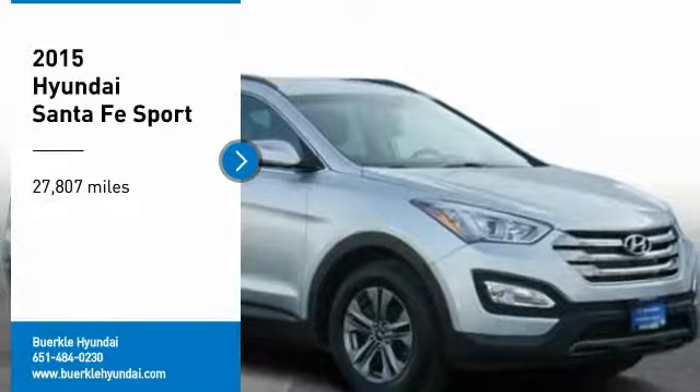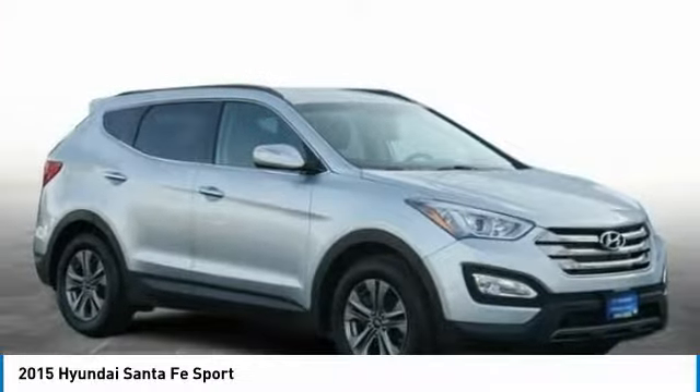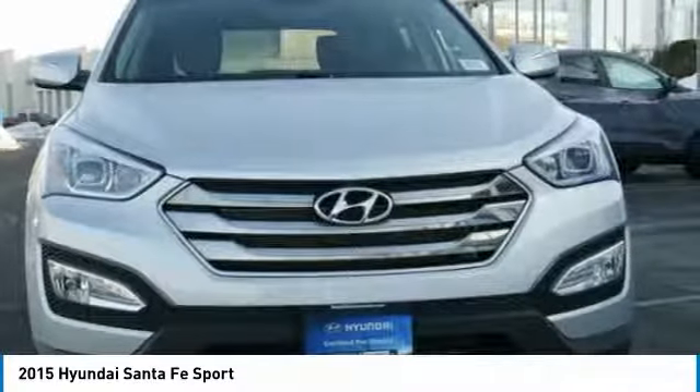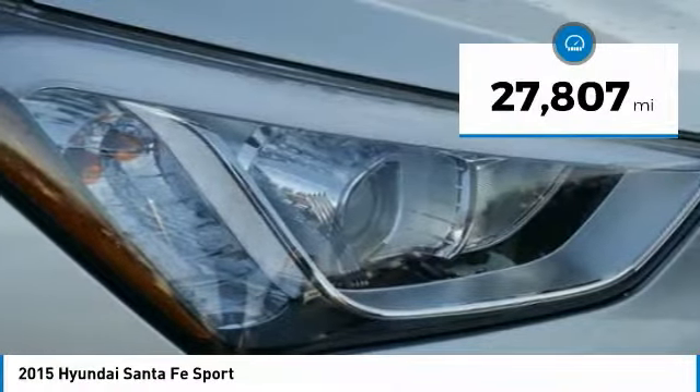Come test drive the 2015 Santa Fe. Style, quality, performance, value — need we say more? This vehicle has less than 30,000 miles.